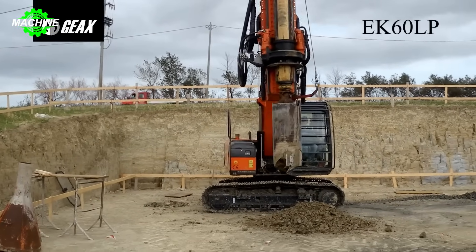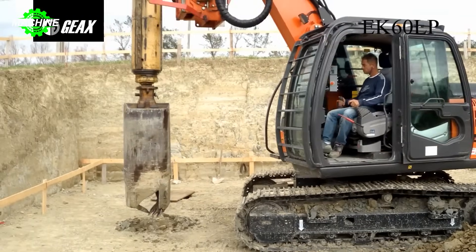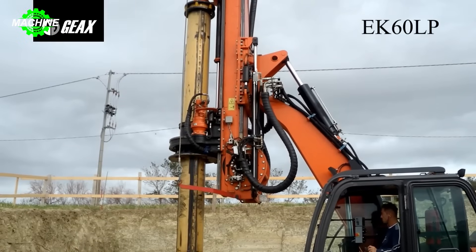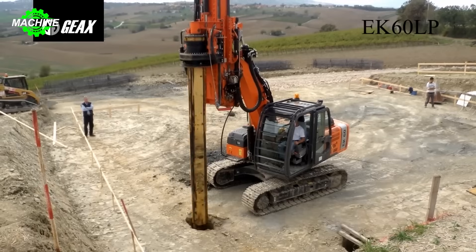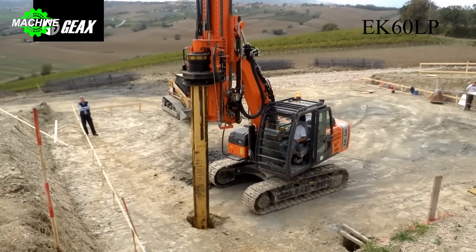It can drill piles up to 1,200 millimeters in diameter and a maximum depth of 25 meters, easily adaptable to any construction site through modular tool sets. The powerful Isuzu AM4JJ1X-JCBEC Allmax 444 engine ensures high operational efficiency and fuel savings.